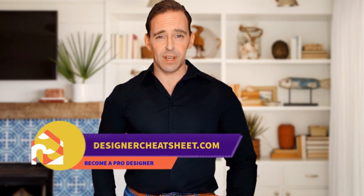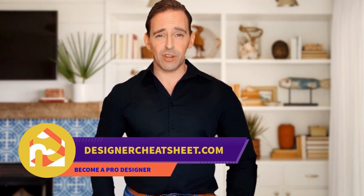Check out our other videos. Thanks for tuning in. Don't forget to grab your free copy of the designer toolkit from our website, designercheatsheet.com.